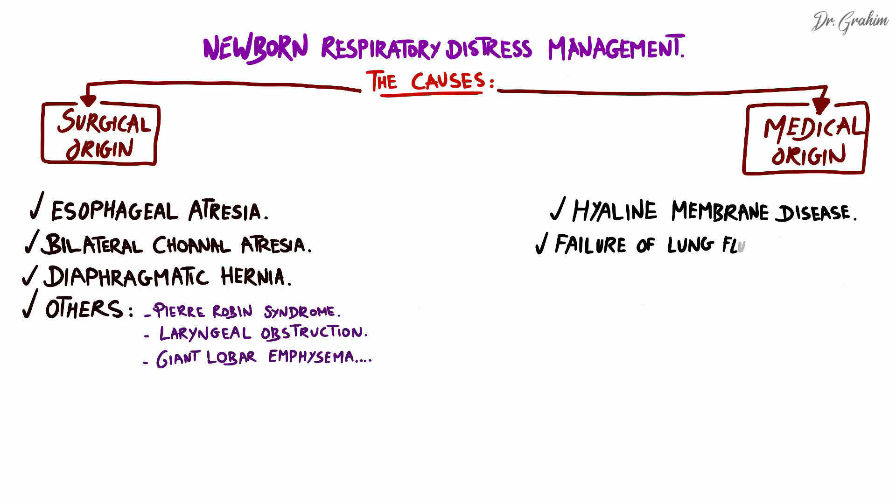Secondly, failure of lung fluid resorption. This is the most common cause of neonatal respiratory distress and generally evolves favorably under oxygen therapy. In this condition, the fluid present in the fetal lungs is not properly absorbed before birth, leading to respiratory distress.